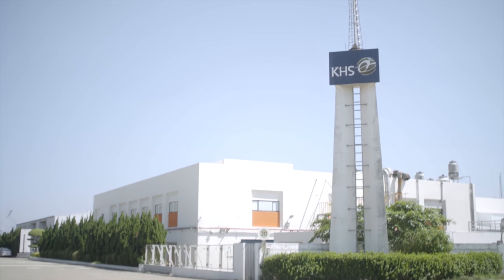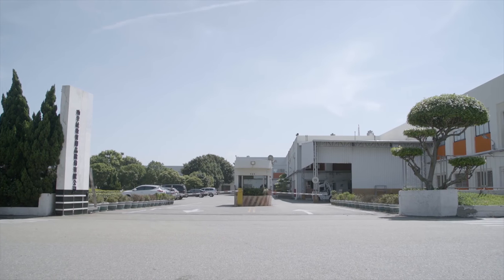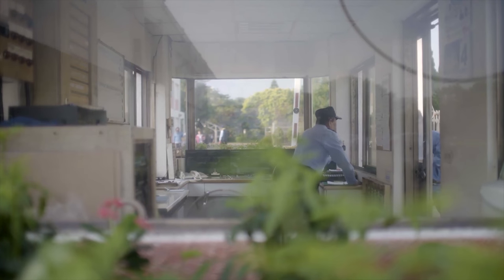Jupiter was established in 1980 by KHS Musical Instruments. All facets of Jupiter instrument production, from parts procurement to final assembly, take place here in Taiwan at the Goulin facility behind me, just 38 kilometers away from the company's worldwide headquarters in Taipei.